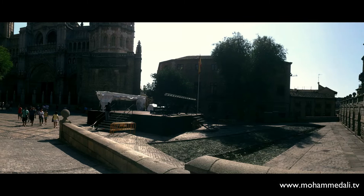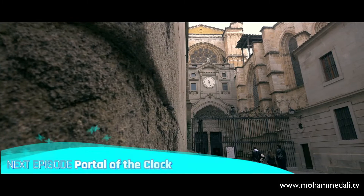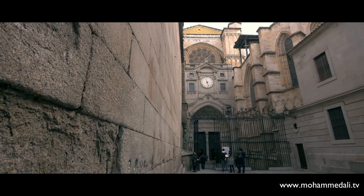Please look forward to my upcoming video about the most captivating attractions — the Portal of the Clock, which is the oldest of the portals, begun in the 14th century and located on the facade of the north side.